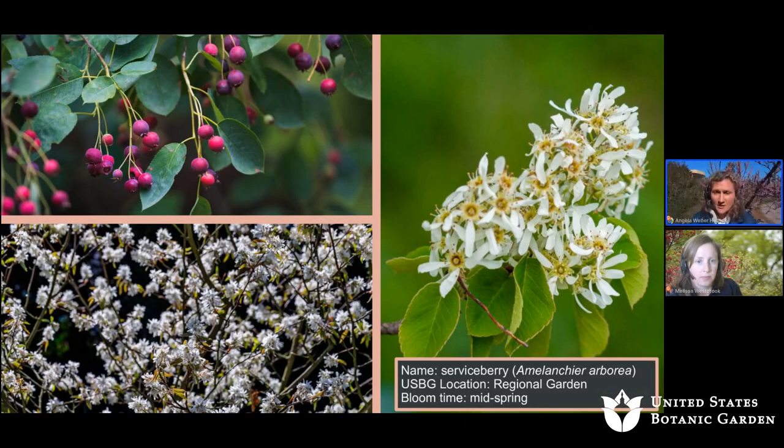Next we have the serviceberry, Amelanchier arborea, located in the regional garden. Its bloom time is mid spring.